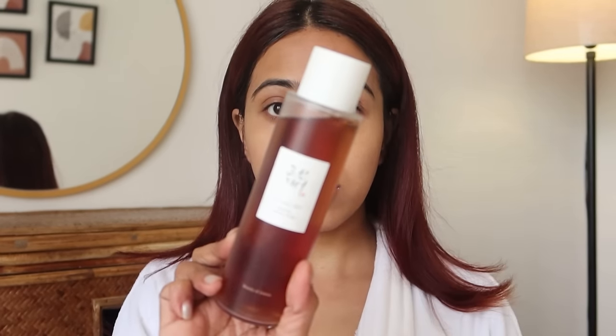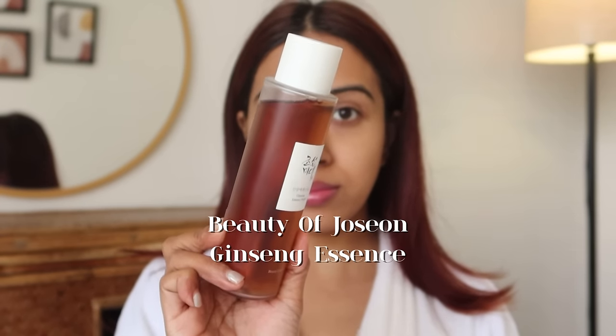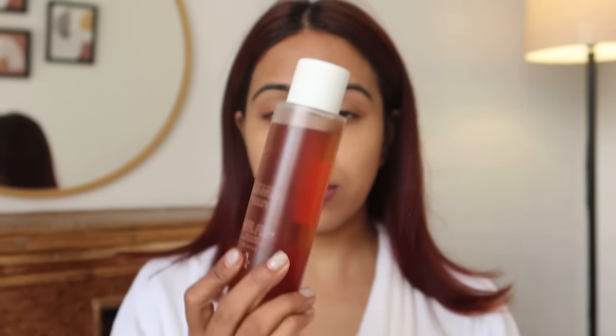After cleansing, I'm going to go in with a toner, and this is one of the best toners I have used — I've gone through bottles and bottles of it. This is the ginseng toner, and it actually gives that glowing skin from within. It is very soothing, very hydrating, and you'll notice a visible difference in your skin after using this. It's a little bit on the expensive side but it lasts a really long time.